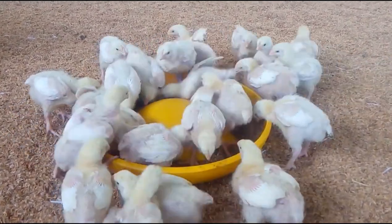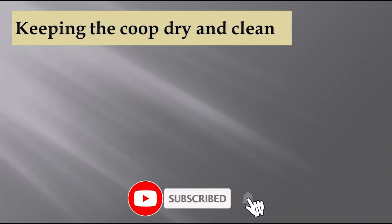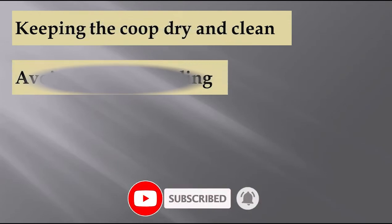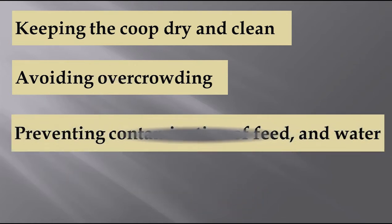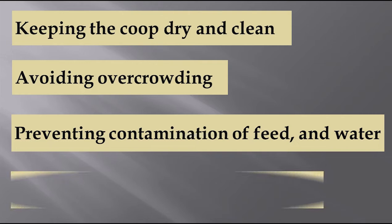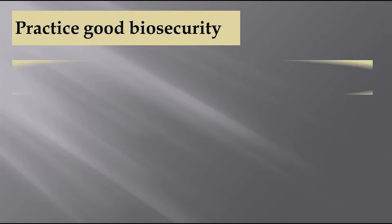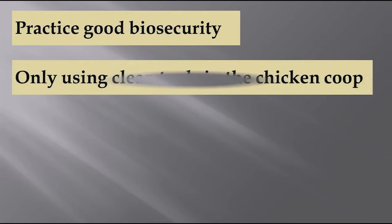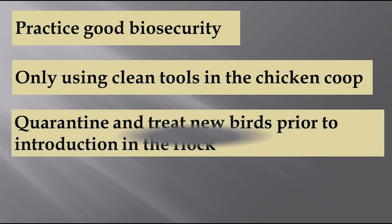We can follow these management practices for prevention of coccidiosis: keeping the coop dry and clean, avoiding overcrowding, preventing contamination of feed and water, regularly cleaning dishes or feeders, practicing good biosecurity, only using clean tools in the chicken coop, quarantining and treating new birds prior to introduction in the flock, and giving medicated feed.